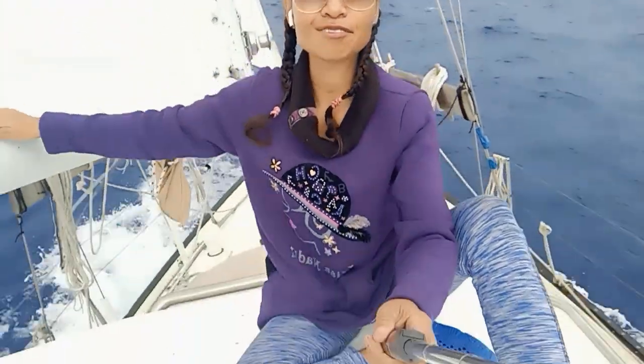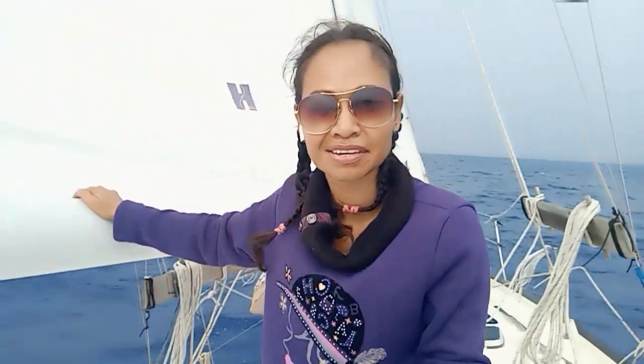Good morning once again. Here I am — you can see in my videos that I made this morning about the conditions here. Right now I'm sitting at the top of the dodger while I'm making this video. The conditions here: we have thunder, lightning, then a little bit of rain. Until now we're still leaning — the boat is leaning, not us. It's hard to walk around while the boat is leaning.